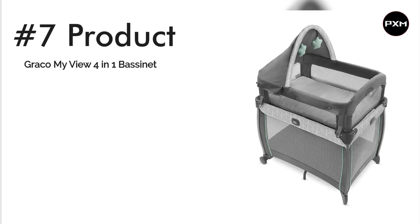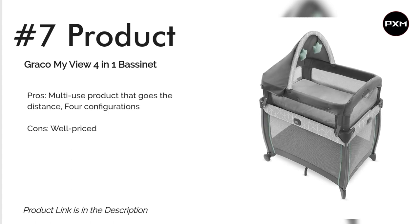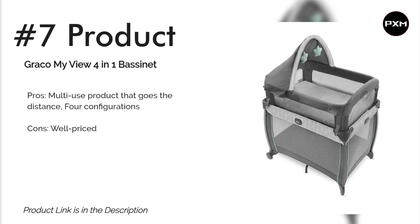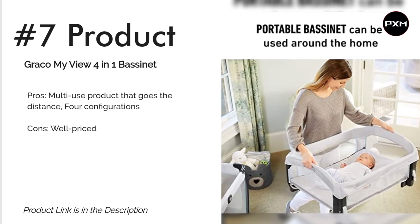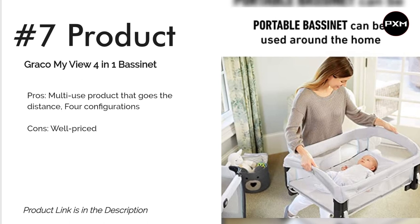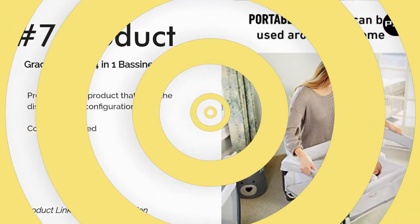Number 7: Graco My View 4-in-1 Bassinet. A bassinet plus play yard combo is a great choice if you're looking to save space, minimize baby gear, and invest in a product with more longevity than a traditional bassinet. The 4-in-1 has four configurations: a raised bassinet for your newborn, a crib-level bassinet for older infants, a removable infant travel bassinet, and a play yard. It's well-priced and also includes a travel bag for storage and on-the-go use.